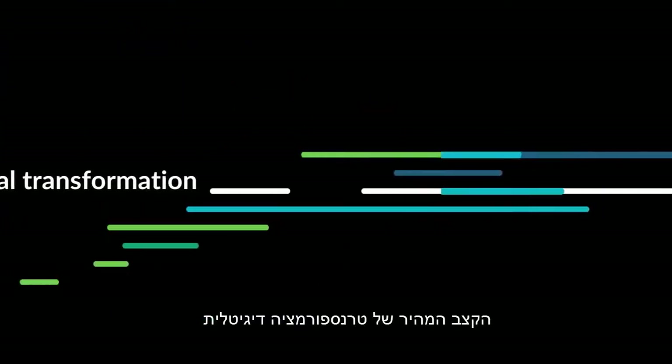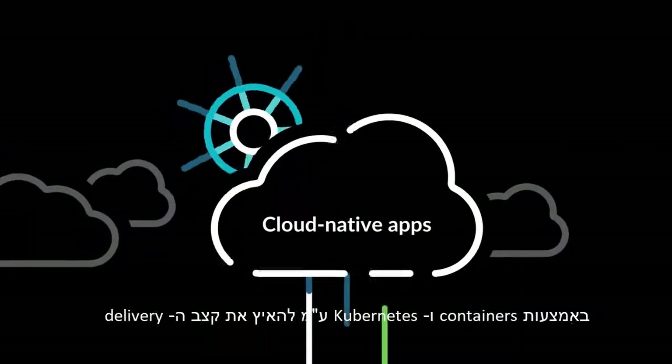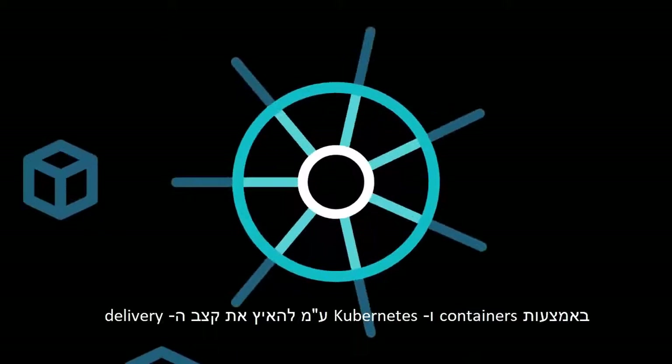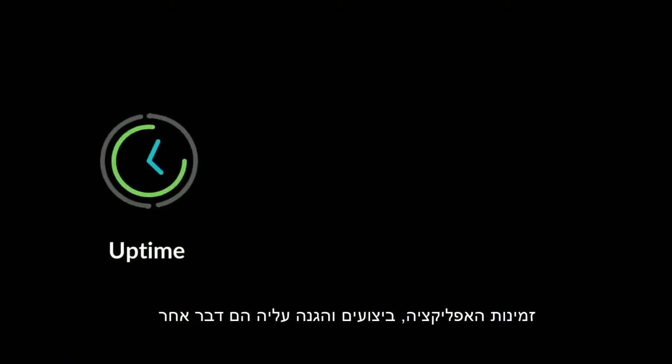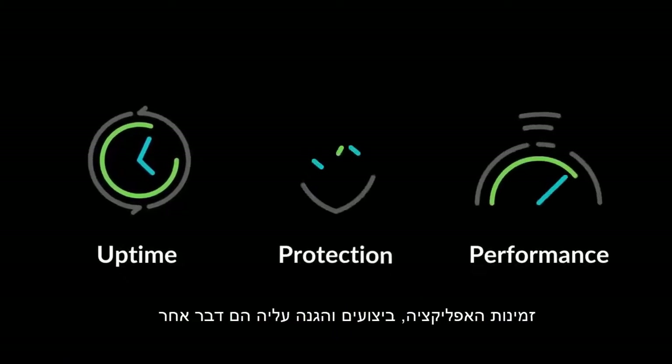The rapid pace of digital transformation is accelerating the shift to cloud-native applications, using containers and Kubernetes to speed the pace of delivery. But application delivery is one thing. Application uptime, performance, and protection is another.